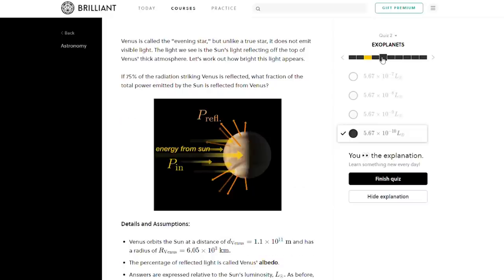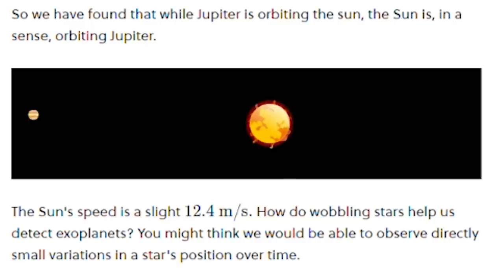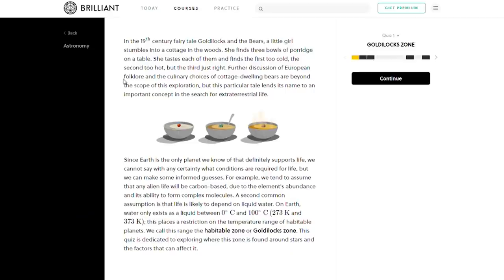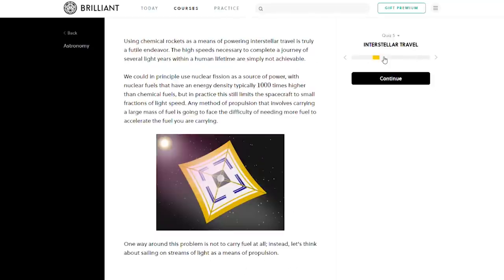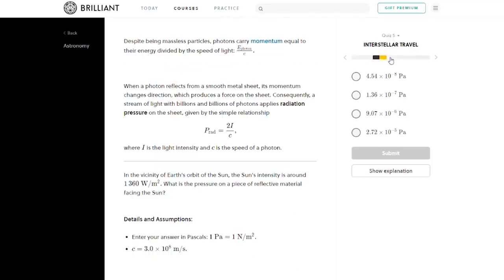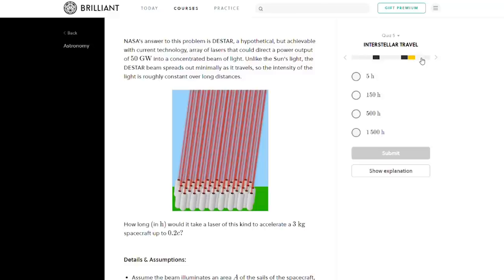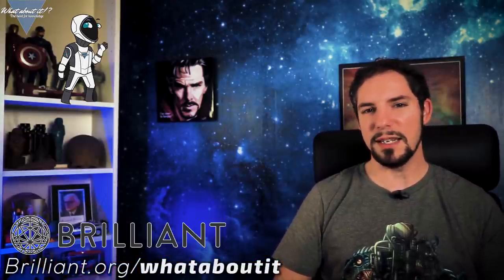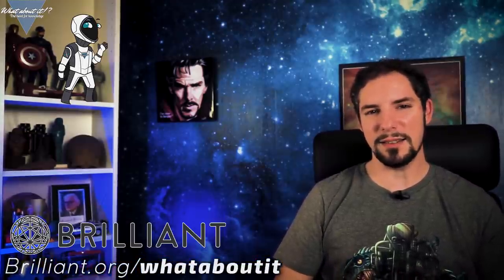It sums up all we know about them so far: what types of exoplanets we have, what types of exoplanets we found, how we found them using gravitational wobble and transit methods, what the Goldilocks zone is and why we should aim for a planet inside of it, and in the end how we could possibly reach them by achieving one of the biggest milestones imaginable — interstellar travel. To become an exoplanet expert and at the same time support What About It, go to brilliant.org and sign up for free to get access to their weekly brainteasers and puzzles.